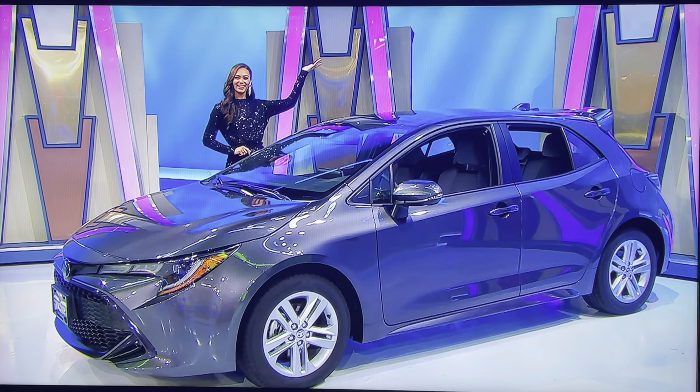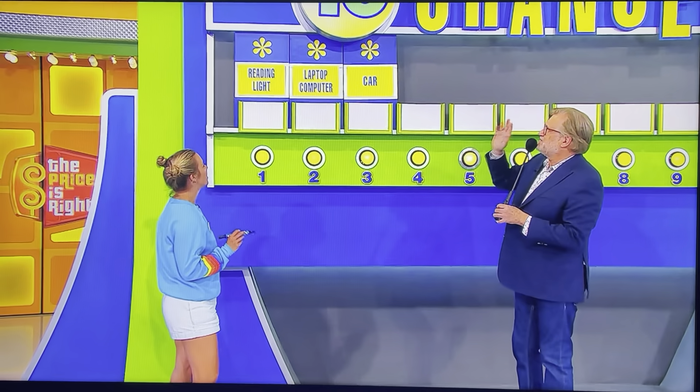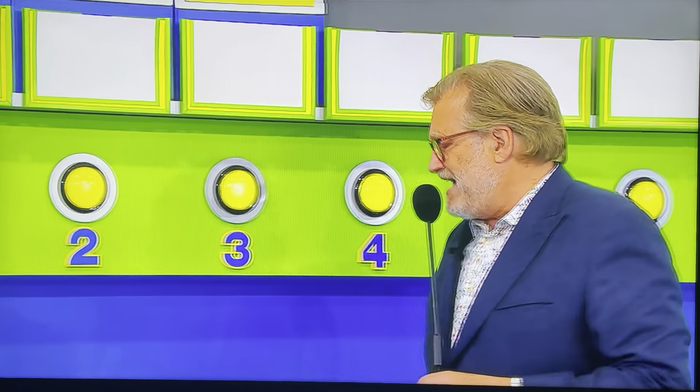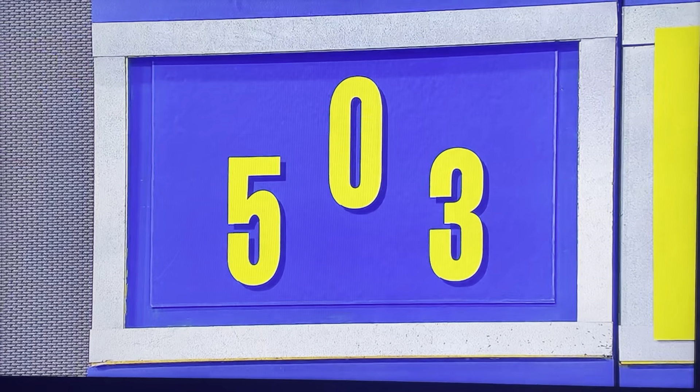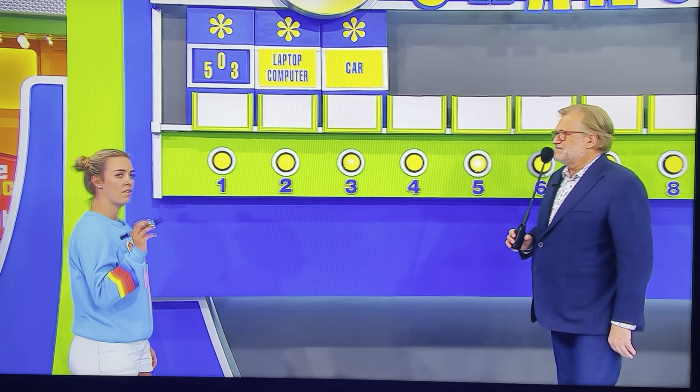Thank you, Rachel. Thank you, Alexis. You have 10 chances to give us the price of each one of these prizes — the reading lamp, the laptop computer, and the car. We're going to start with the reading light. 5, 0, 3 are the numbers you have to choose from. Use two of those numbers to give us the price of the reading light.